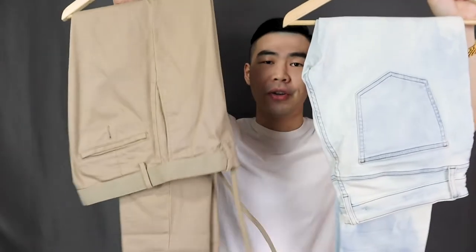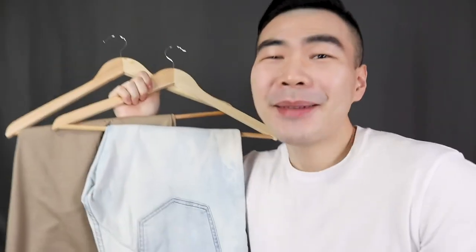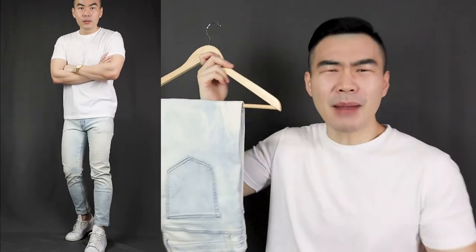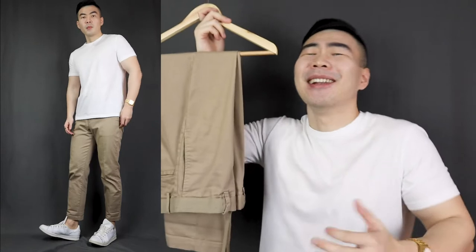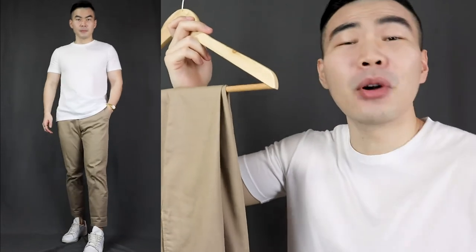On to the second way to rock a t-shirt: wearing it with a pair of jeans or chinos. Chino pants are a little bit more dressy than jeans, but I'm gonna throw them in the same category — just like the chino shorts and jean shorts. This is pretty much gonna be your hanging-out-with-friends-on-the-weekends outfit. Jeans look a little bit more bad boy and nonchalant, while chinos look a little bit more classy and refined.